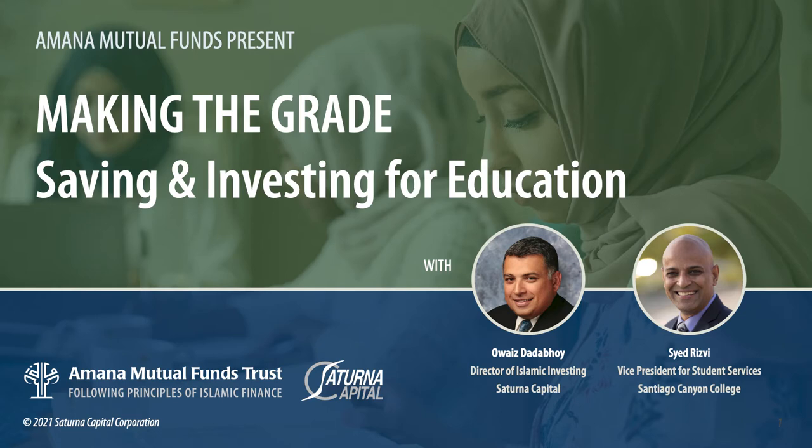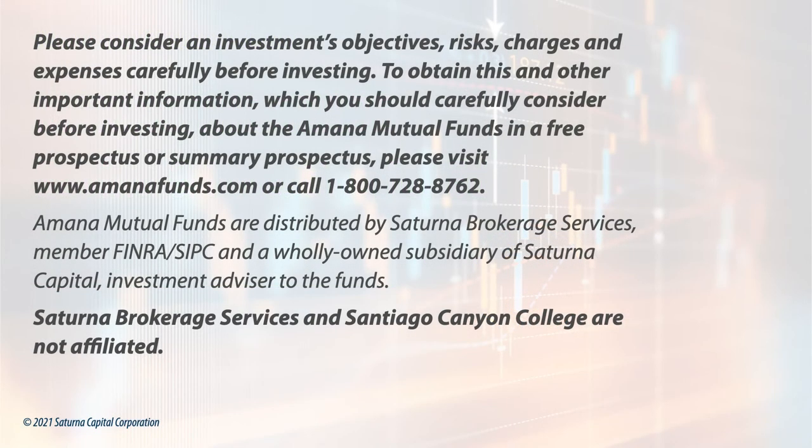With any presentation we make, we do talk about investing in Amana Mutual Funds. You have to consider investments, objectives, risk, charges, and expenses before investing. Most of you are already seasoned investors in the Amana Mutual Funds. Please pick up a prospectus from our website at amanafunds.com. I'll talk more about risk and other considerations later in the presentation.